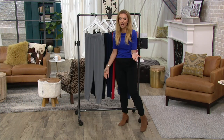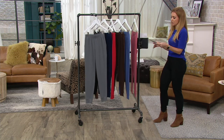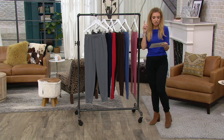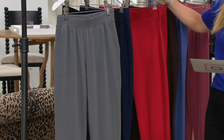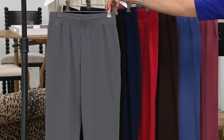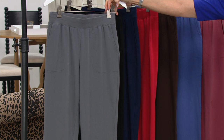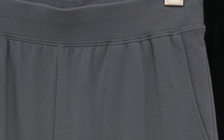They're $31.82, and they have a buy more save as well. Do we offer them in different inseams? Yes — petite 27 inches and regular 30. Lots of colors, and I'm excited about that. The buy more save brings it to $28.82. The last time we showed this, the black sold out, the navy sold out — we're on track to have that happen again. Four easy pays of $7.96.